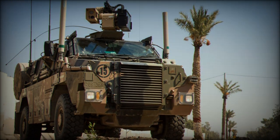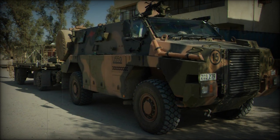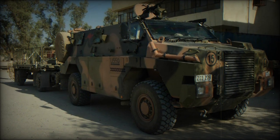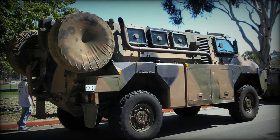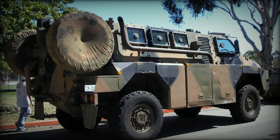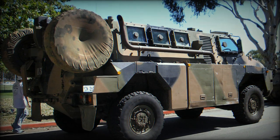Powered by a Caterpillar 3126 ATAAC turbocharged diesel engine generating 300 horsepower, the Bushmaster achieves a maximum speed of 120 kilometers per hour and an operational range of approximately 1,000 kilometers. It features a hydraulically operated 10-ton winch and a central tire inflation system, but it is not amphibious.